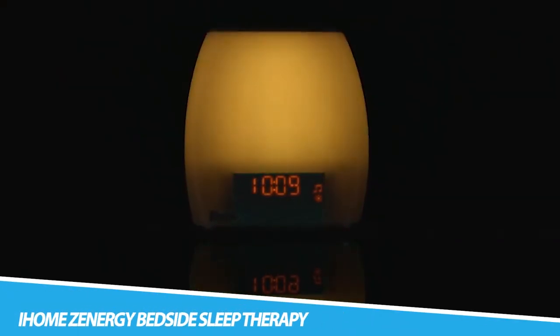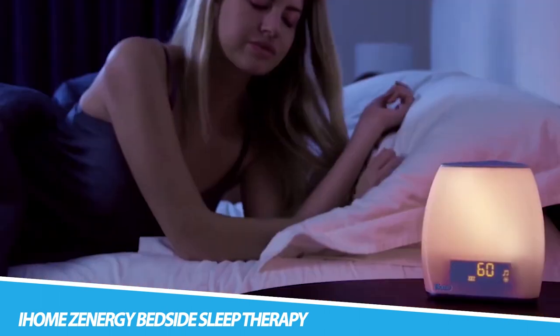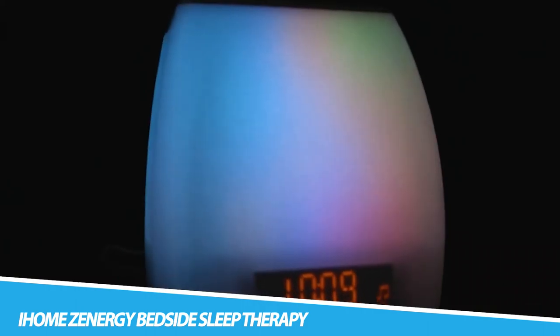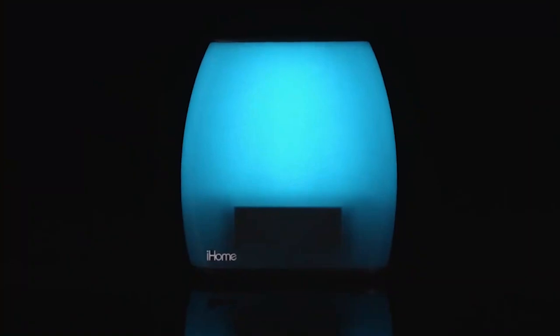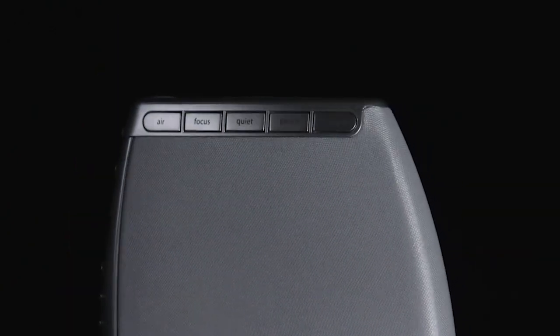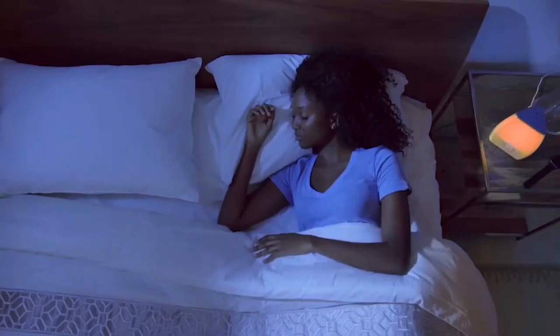iHome's Energy Bedside Sleep Therapy Machine. If bedtime is the time you love the most yet you find yourself uncomfortable and unable to fall asleep, you're like millions of others who feel the same way. You can spend thousands at sleep centers and do years of therapy, but there must be a better and easier way. The iHome's Energy Bedside Sleep Therapy Machine offers all the needed tools for a better sleep using light and sound therapy that matches the mood you're feeling. The multiple settings allow you to move from fast pulses to swirling lights of wonder.